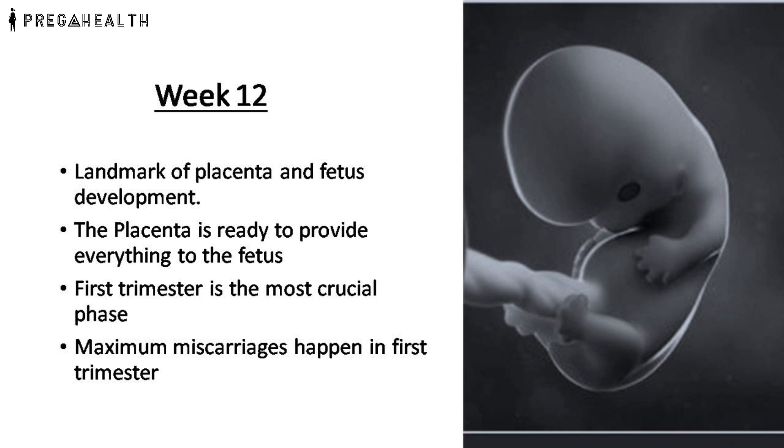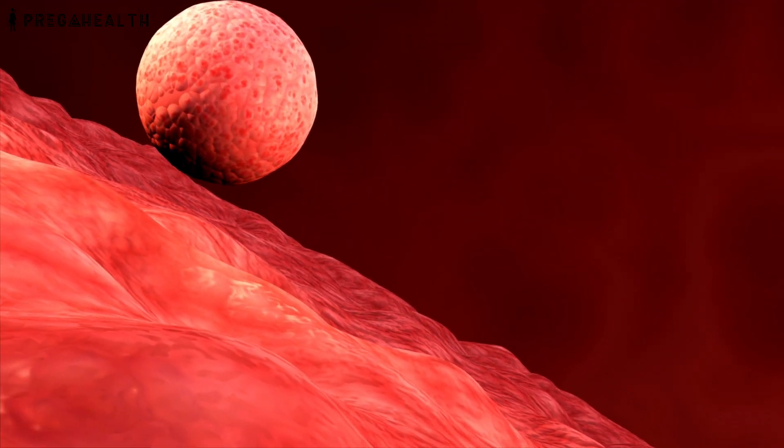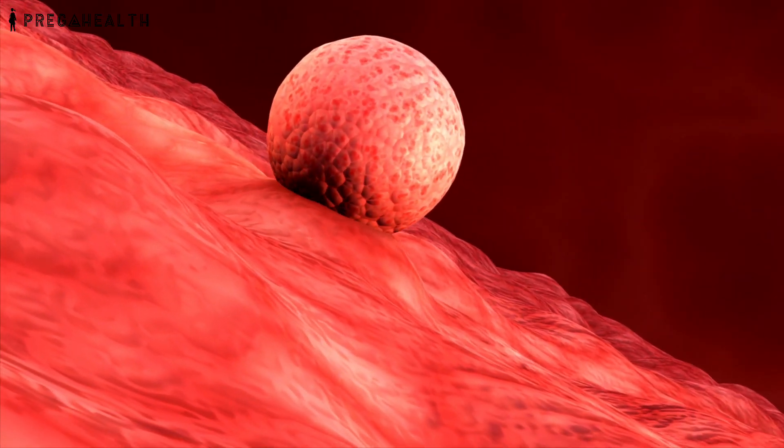Week 12 marks the landmark of placenta and fetus development. The placenta is now ready to provide everything to the fetus for its survival inside the womb, and the fetus is ready to grow and mature into a baby. The first trimester — that is the first 12 weeks — is the most crucial phase in the whole pregnancy, as maximum miscarriages happen in the first trimester. All the organs are formed in this trimester, so you need to be careful and extra vigilant.